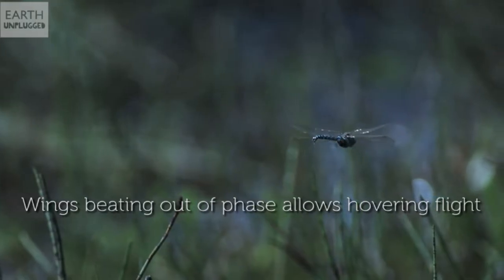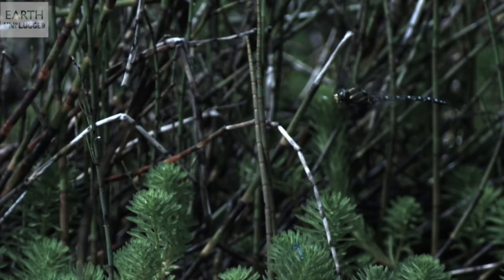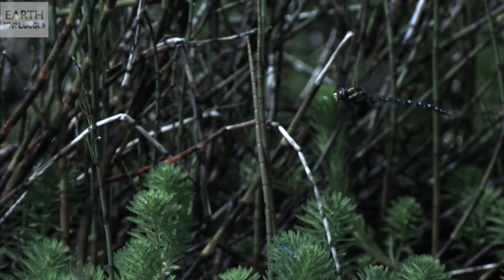Number 4 is the dragonfly. What's fascinating about the dragonfly? Well, the dragonfly is incredibly, incredibly maneuverable. And for a long time we thought that their four wings acted as pairs. In reality the dragonfly's wings each operate completely independently. It's fascinating to see them in slow motion.